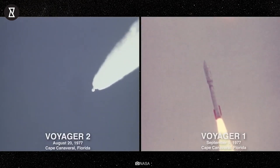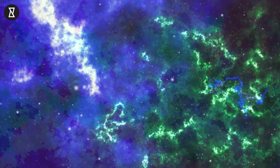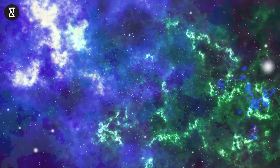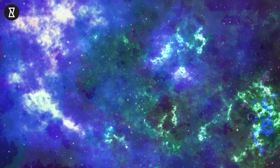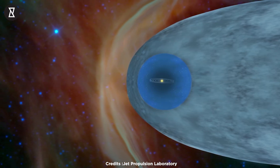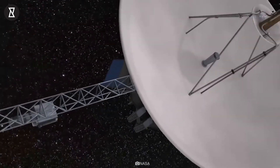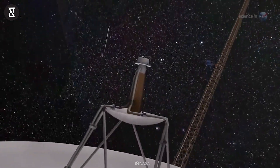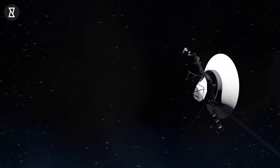Both probes were launched in 1977 and have far exceeded their original purpose to fly by planets. Now they have become the only two spacecraft to gather data from interstellar space and provide insights about the heliosphere — the bubble created by the Sun that extends beyond the planets in our solar system. Here's hoping the Voyager team is able to determine the issue, or find a way around it, so Voyager can continue with the great work it has done for the past 45 years.